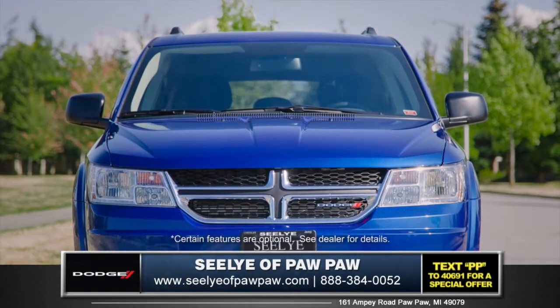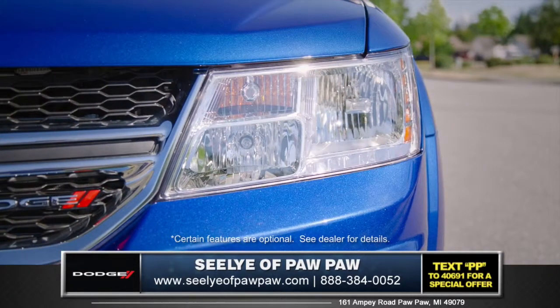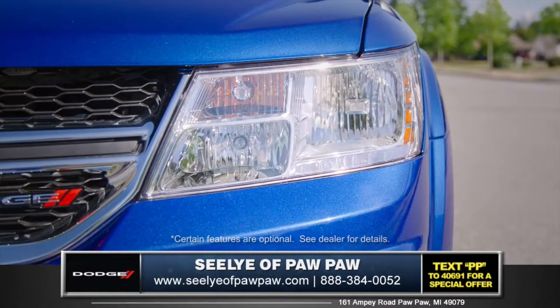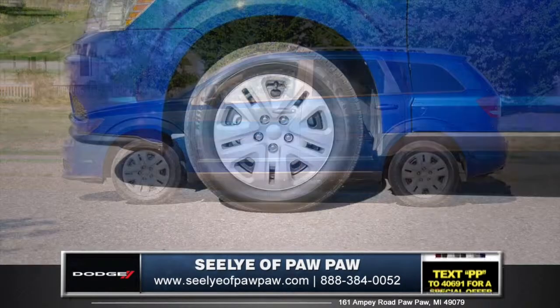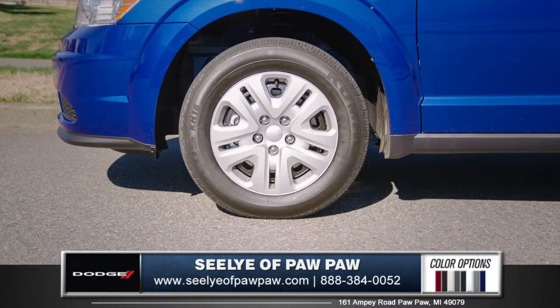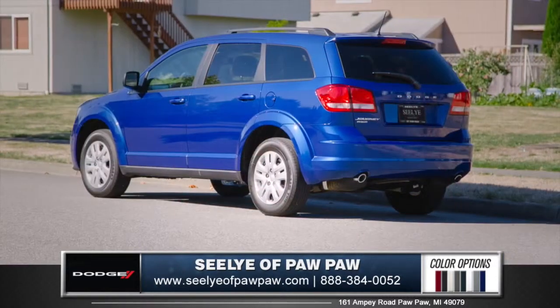The instantly recognizable split crosshair honeycomb grille and jeweled wraparound headlamps melt into a highly sculpted front fascia. Bold muscular lines complement the fender flares, and 17 or 19 inch aluminum wheel options and ring of fire taillights give the Journey an assertive and athletic appeal.